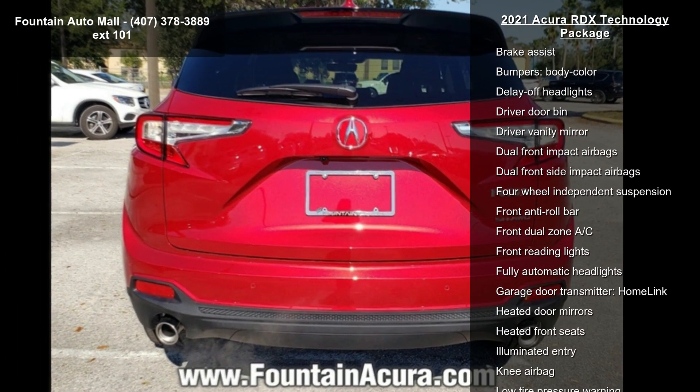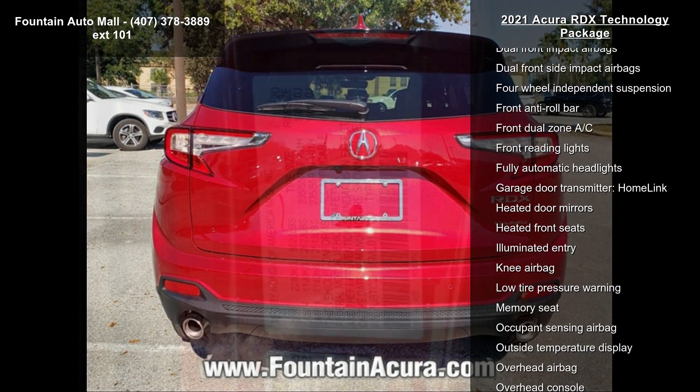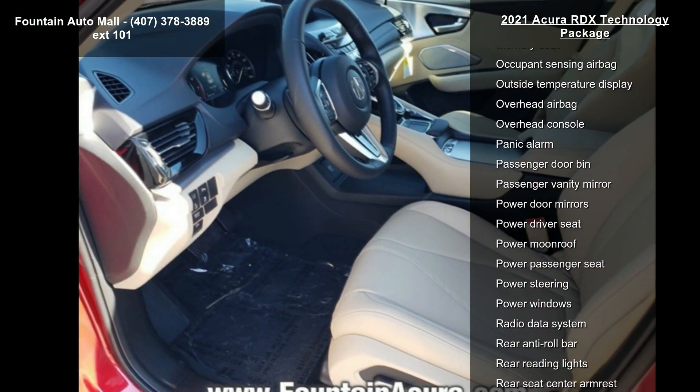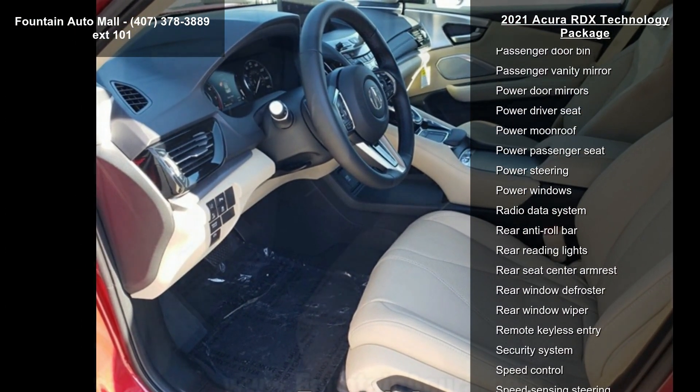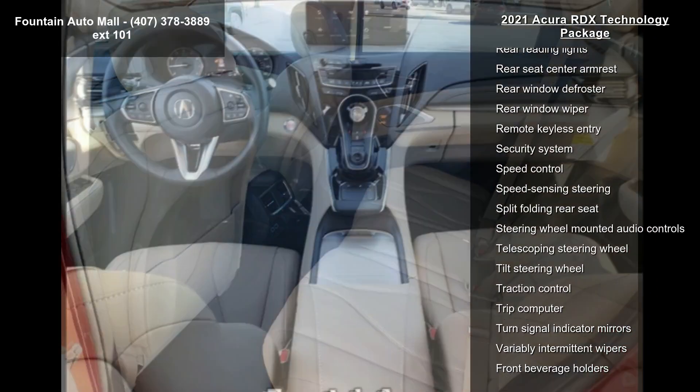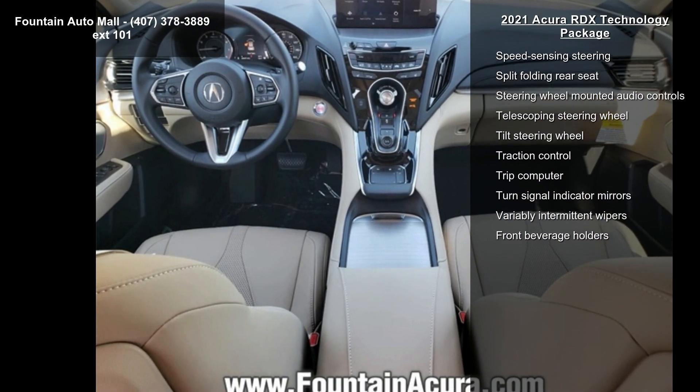The interior features the Acura ELS Studio premium audio system, auto-dimming rearview mirror with compass, AM/FM radio, SiriusXM, and an exterior rear parking camera. Low mileage is an important factor in your purchase, and this vehicle delivers a low odometer reading.